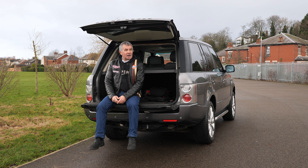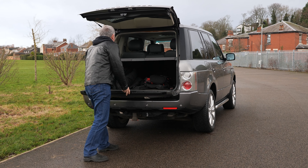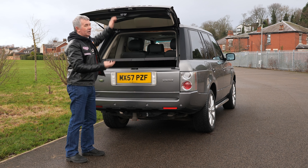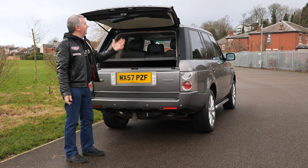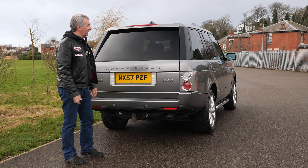If you buy this, enjoy it — and I can promise you, you will. It really is a tremendous car. And look — no power tailgate. All you have to do is put your hand there and it shoots up quicker than a power tailgate.